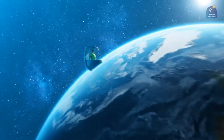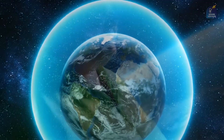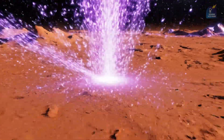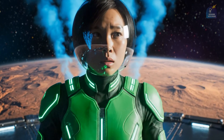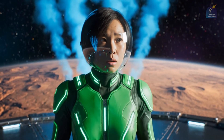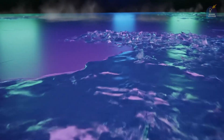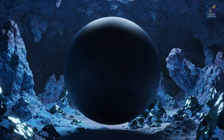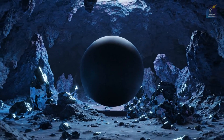However, Mars had one fatal flaw compared to Earth: its much smaller size. This meant Mars' core cooled down much faster, weakening the planet's protective magnetic field. Earth's magnetic field acts as a crucial shield, protecting its atmosphere from destructive solar wind. As Mars' magnetic field faded, the powerful solar wind stripped away its fragile atmosphere. The carbon dioxide gas, the main component for trapping heat, was gradually blown out into space.